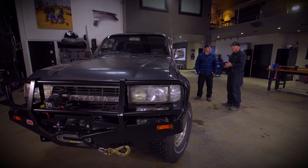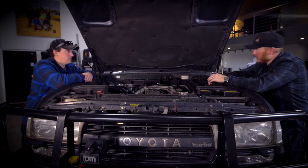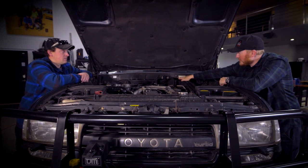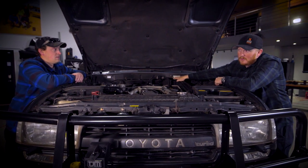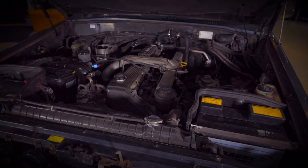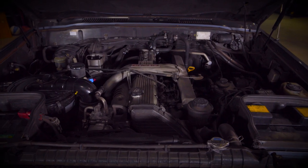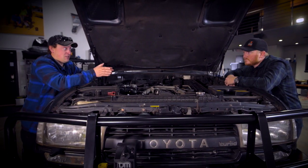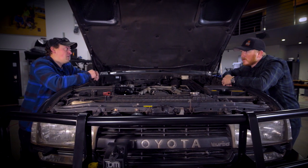Let's take a look at the engine — I think that's probably one of the most unique things about this. With the hood open here, I can see engine 1HD-T. I'm assuming the dash T stands for turbo? Yes, sir. This 80 series, you could have got it in Japan with several motors, two of them being diesel: the 1HDT, which is the turbo version, or the 1HZ — very similar engine, just non-turbo.